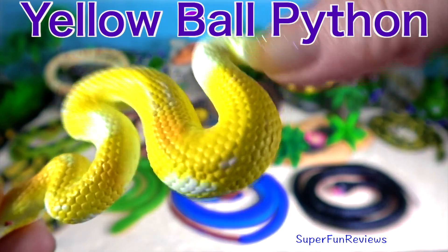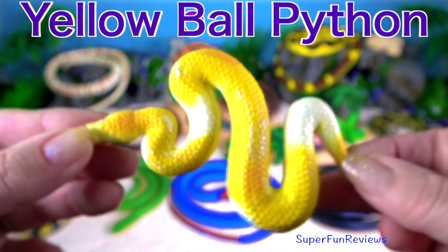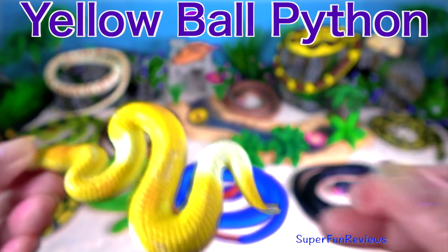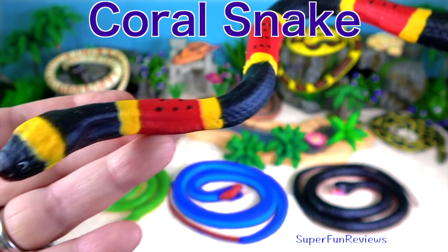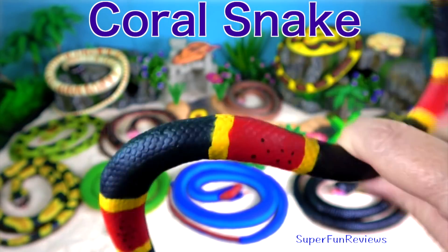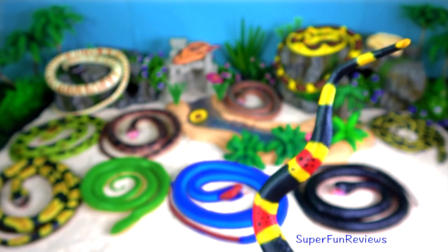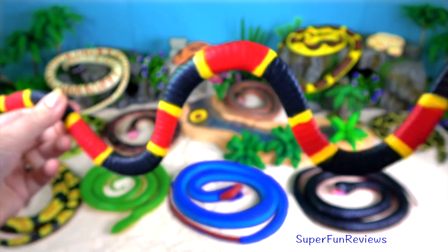Yellow ball python. Coral snakes are a venomous snake that live in North America; they are members of the cobra family. They have a pair of small hollow fangs to deliver their venom.